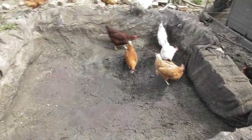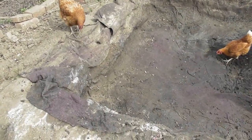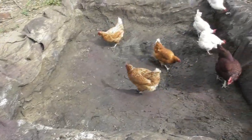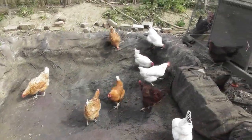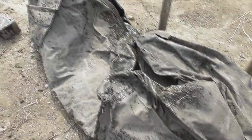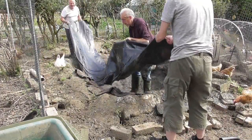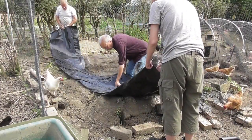So the liner has now been removed. And you can see the blanket underneath, which protects the liner from sharp edges. A bit of an invasion by chickens. And behind David here is the old liner, for which sadly we have no use whatsoever now. So that will be going to the tip.